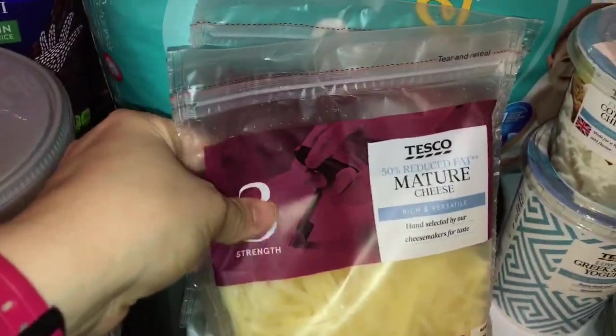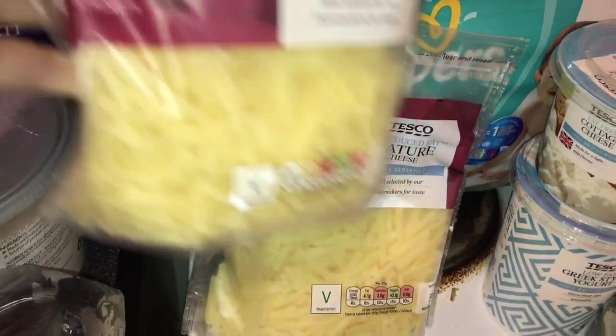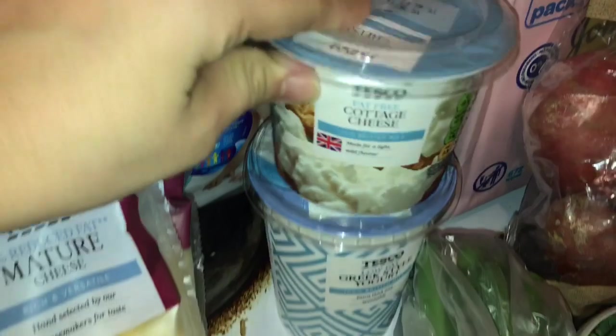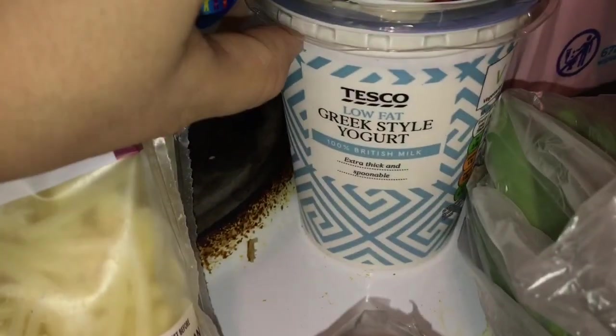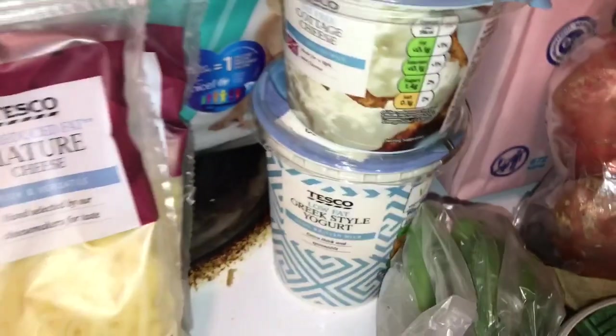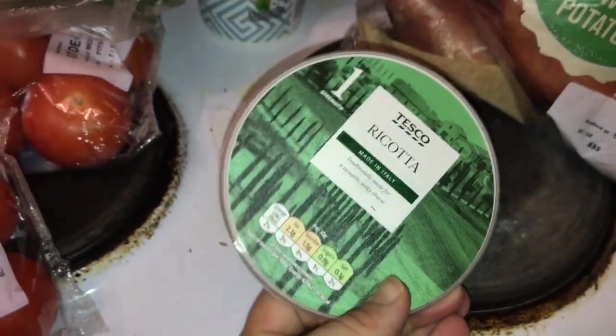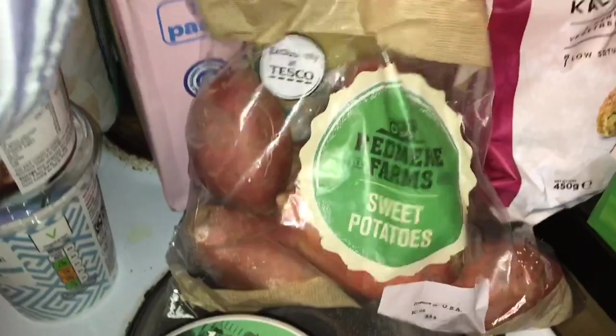In here we got some Italian seasoning, garlic salt, onion salt, and parsley. We got two aubergines and two packets of 50% reduced-fat cheddar cheese — it features in a lot of recipes. If we don't use it all, it'll last until January, but we'll probably use it — it's cheese, who doesn't like cheese? We also got some fat-free cottage cheese, low-fat Greek-style yogurt, some green onions, and some ricotta cheese — one of my favorites, there are so many different recipes with it.